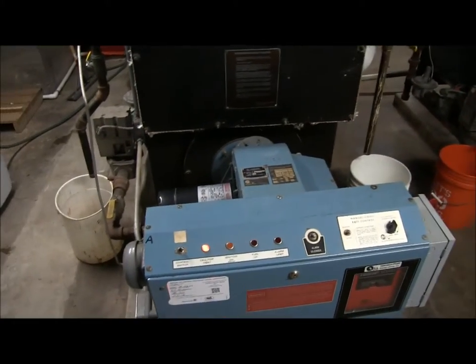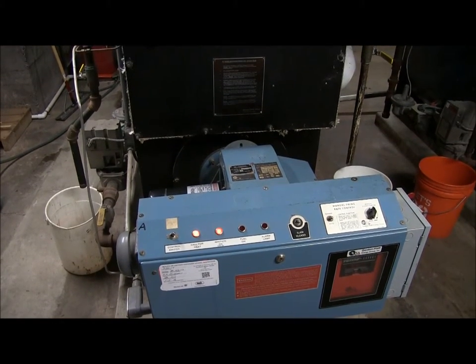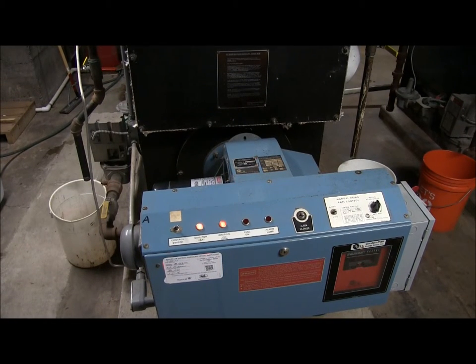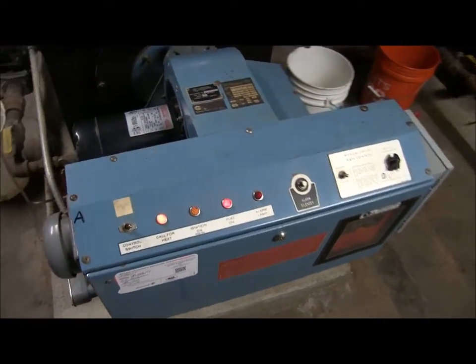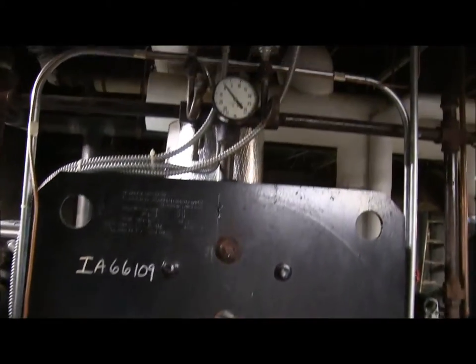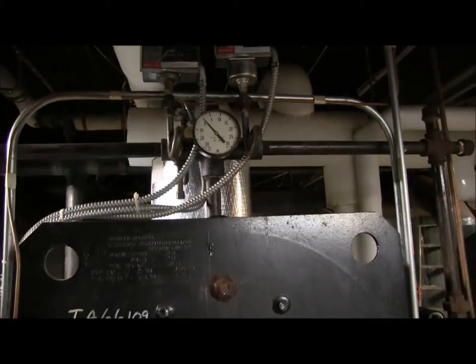Once all its tests are complete, then it's going to fire. The ignition is a big spark plug, so it's shooting sparks into the system right now. Once it's satisfied, it will turn its fuel on — now it's burning. The ignition will cut off momentarily. Now that we're running, our control panel shows that the fuel is on. It is still calling for heat because our pressure is very, very low. The boiler hasn't been run in a couple of days because it's been warm out.